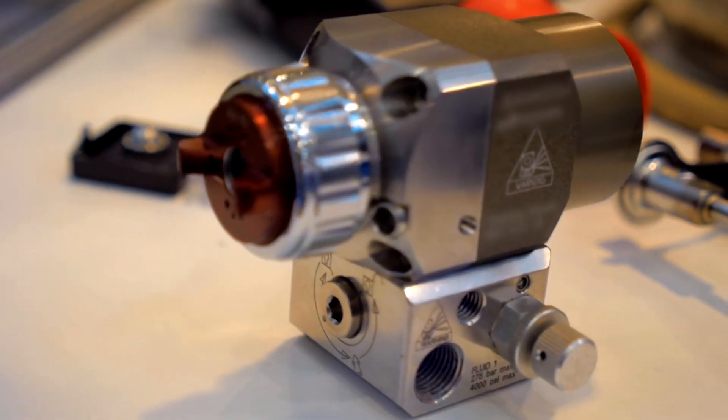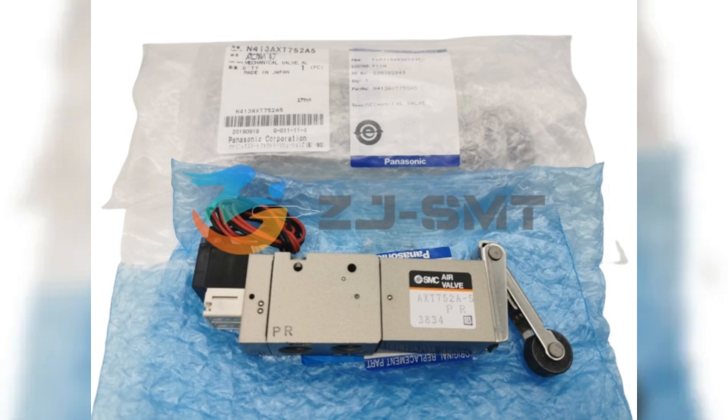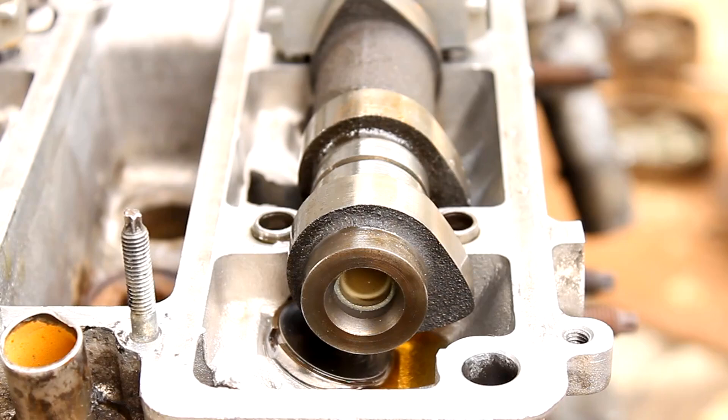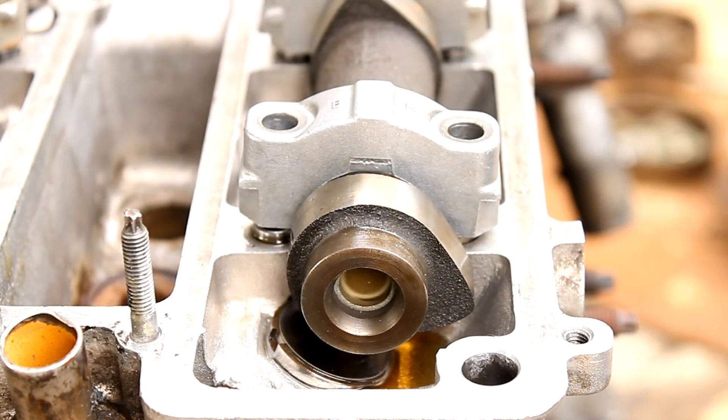Solenoid valves — essential for controlling fluid and gas flow in various industries. Choose a supplier with a diverse range of options to fit your unique needs. Reliable manufacturers prioritize quality, ensuring durability and performance.